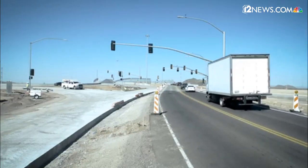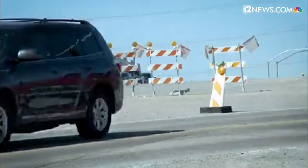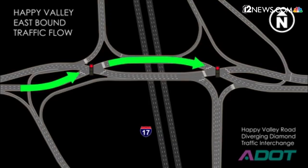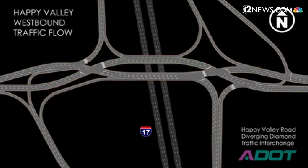The short answer? Drivers traveling through Happy Valley Road at I-17 are going to be safer and spend less time in their cars, but may be a little confused at first. This is due to the new Diverging Diamond Exchange, a modern approach to traffic management design. ADOT's Doug Ninssel: